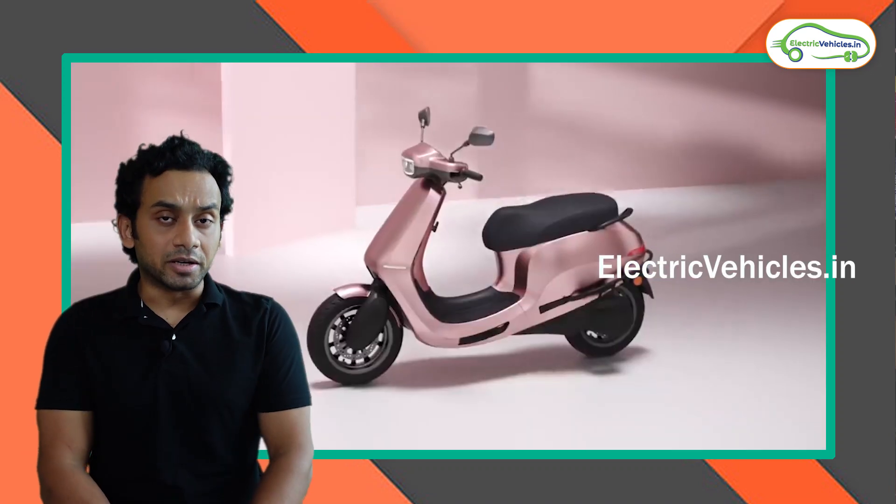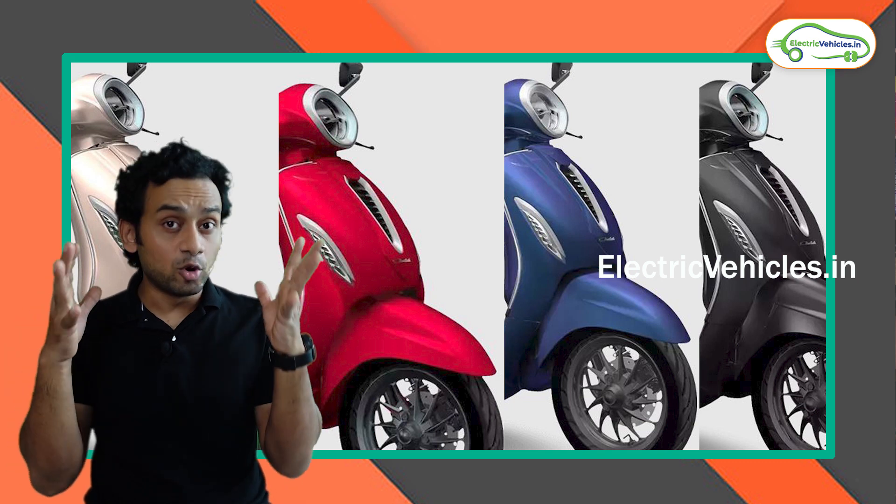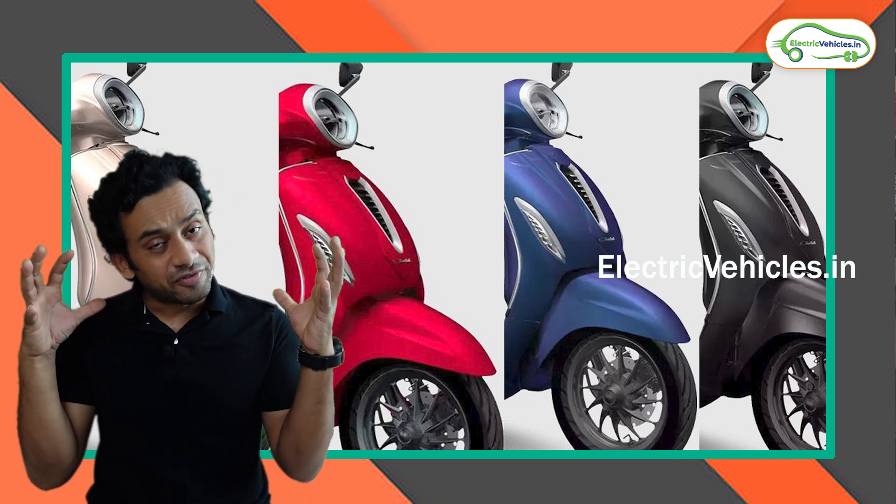Now in terms of build quality, Bajaj Chetak definitely has an edge over Ola S1 Pro. The Bajaj Chetak has a full metal construction which is very well put together. But for Ola S1 Pro, there are certain quality issues that customers keep reporting.